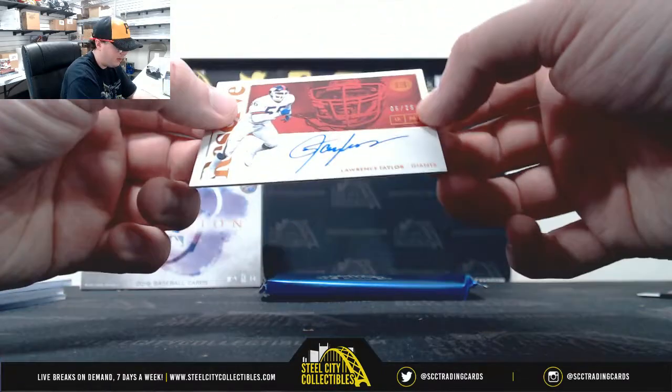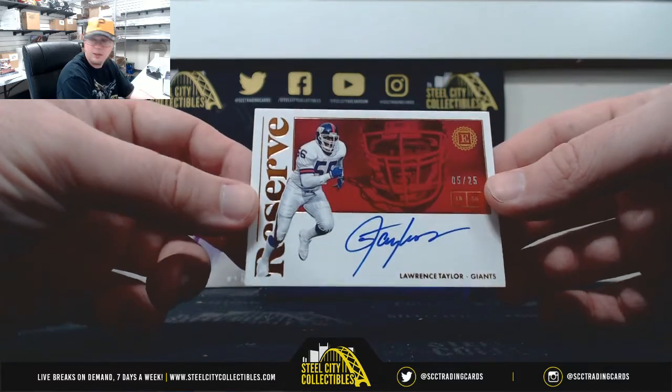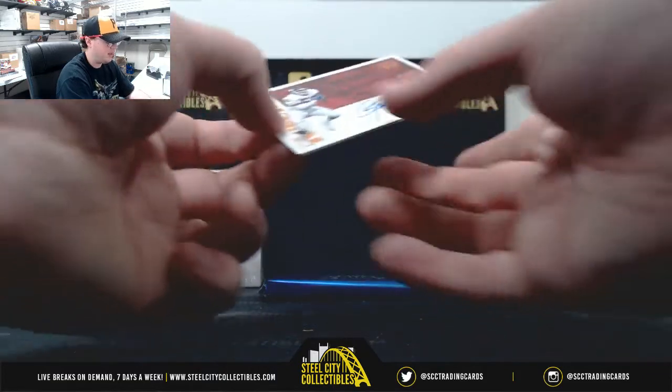Nice hit right here. Number 5 of 25. Reserve Signatures, Lawrence Taylor. Nice sharp card there.